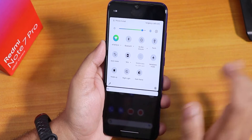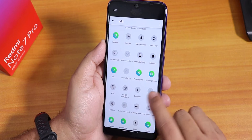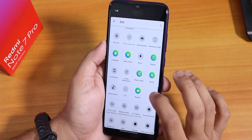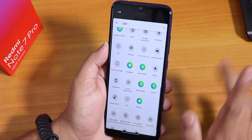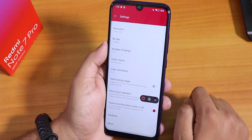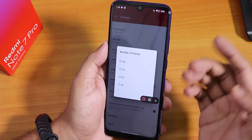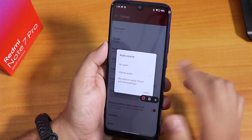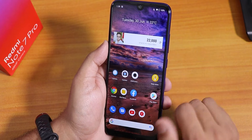Let me quickly show you the quick settings panel. You can edit and add more toggles. There is a disable animation option, screen recording, and always-on display, though no FPS info option. The screen recorder is the OxygenOS screen recorder — you can change resolution, bit rate, frame count, and audio source between internal or microphone.